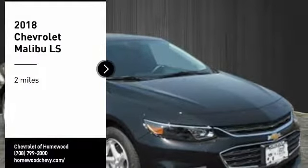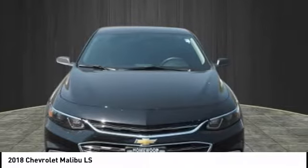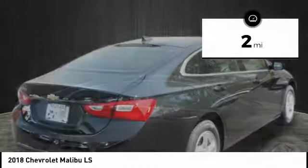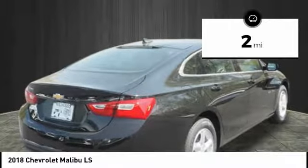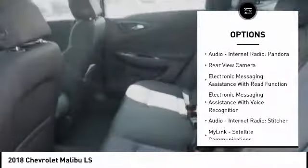Take a ride in the 2018 Malibu — a combination of performance and fuel economy, the Malibu is a great commuting car. This vehicle has less than 100 miles. Here are some of this vehicle's great options: traction control, stability control, power.